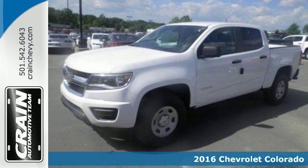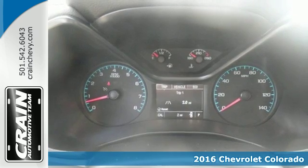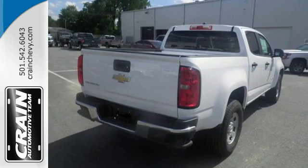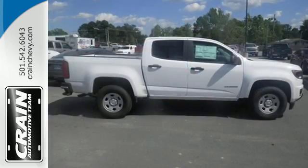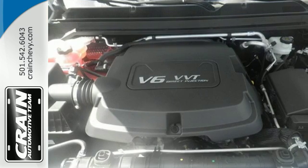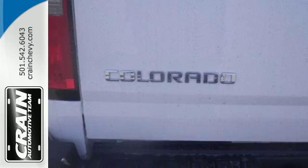Here's a 2016 Chevrolet Colorado. If you desire a midsize pickup with impressive performance and remarkable efficiency, this is the truck for you. Inside this quiet cabin, you'll enjoy the benefits of a color media display, USB port and auxiliary jack, and OnStar with 4G LTE and built-in Wi-Fi hotspot.